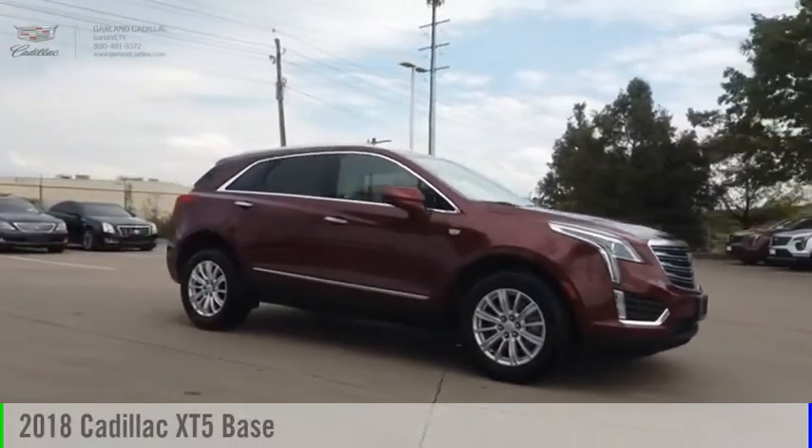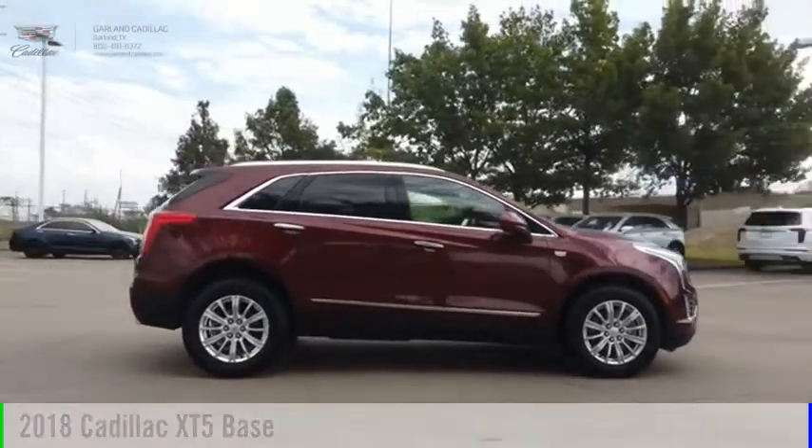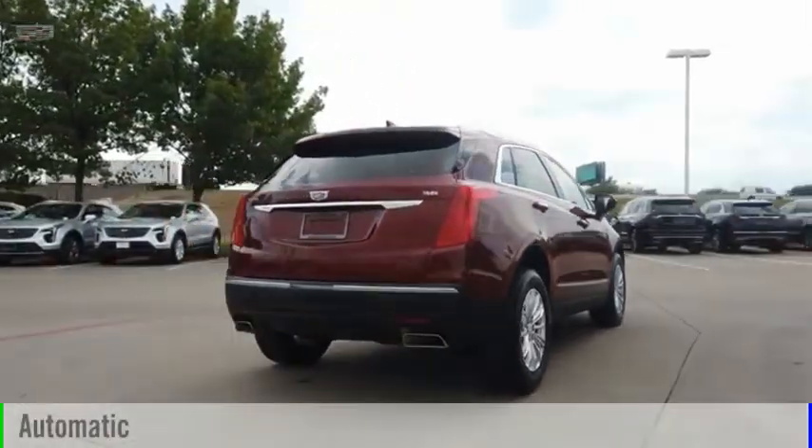Come test drive the 2018 Cadillac XT5. This vehicle is powered by a front-wheel drive, 6-cylinder, 3.6-liter engine, and comes with an automatic transmission.